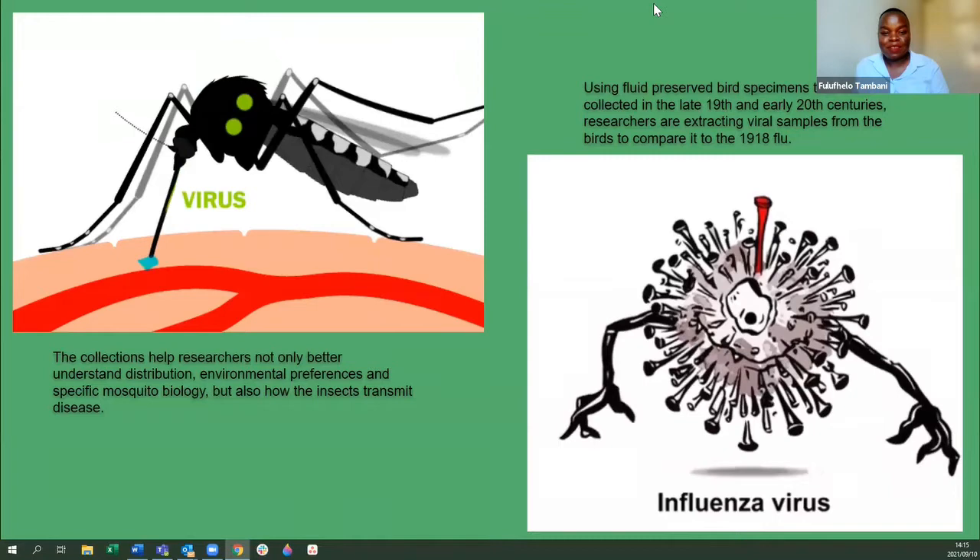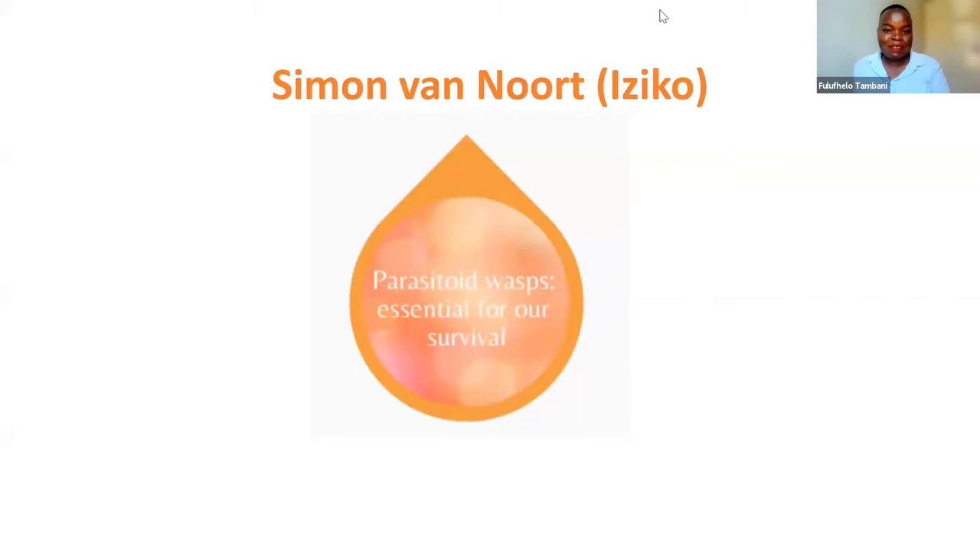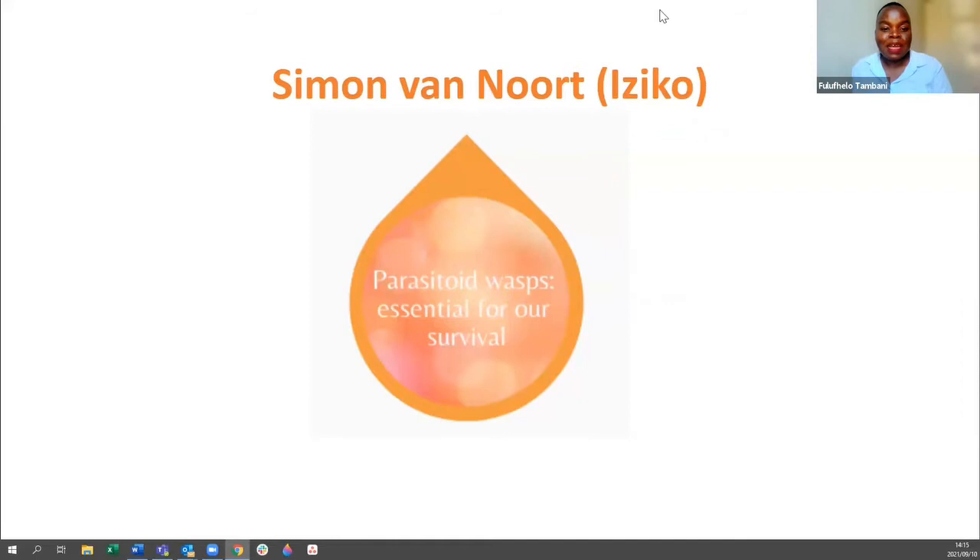Thanks so much for that intro. We will now get started with our guests, beginning with Simon van Nort from Iziko Museum, who will talk about parasitoid wasps and why they are essential for our survival.